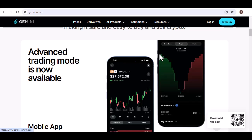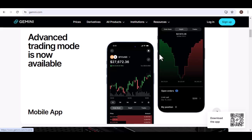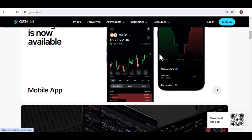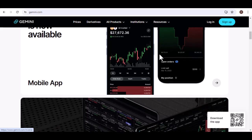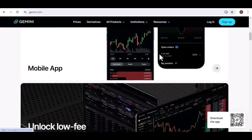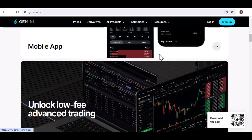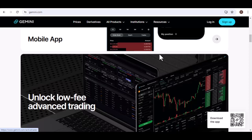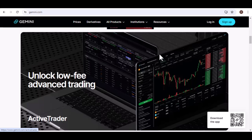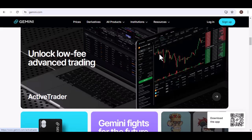Let's jump into the two main ways to transfer money from Gemini to your bank. Method 1: Bank Transfer, ACH. This is the most common and generally the quickest way to get your funds out. Here's how it works. Log into your Gemini account and head over to the Withdraw section. This might be under your account settings or a dedicated Withdraw button on the main screen. Choose USD as the currency you want to withdraw, and select Bank Transfer, ACH, as your withdrawal method.